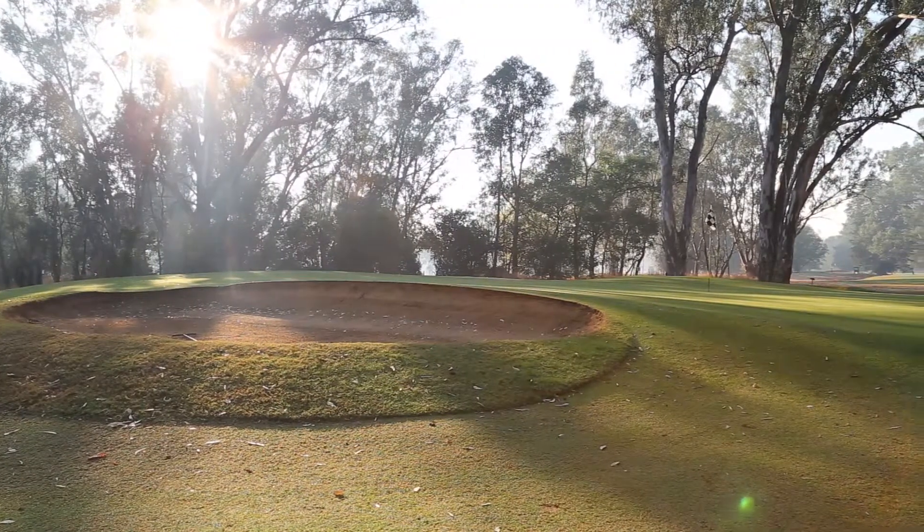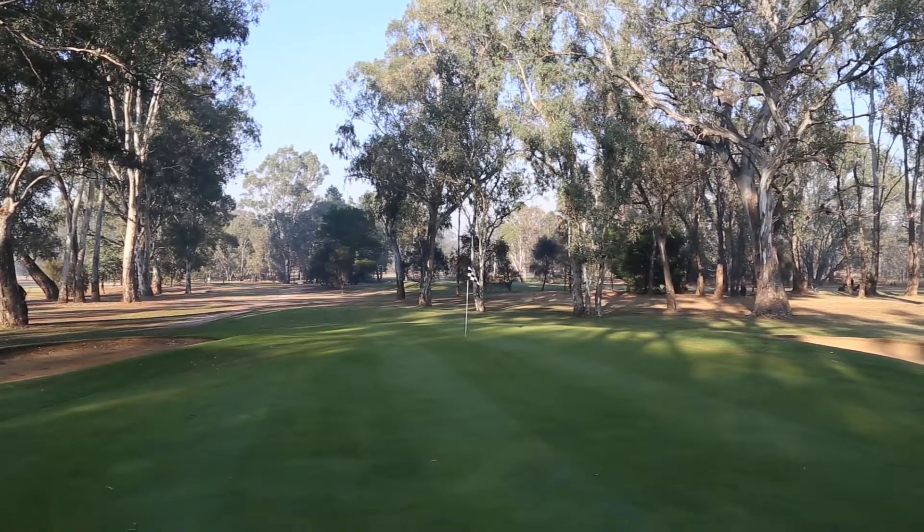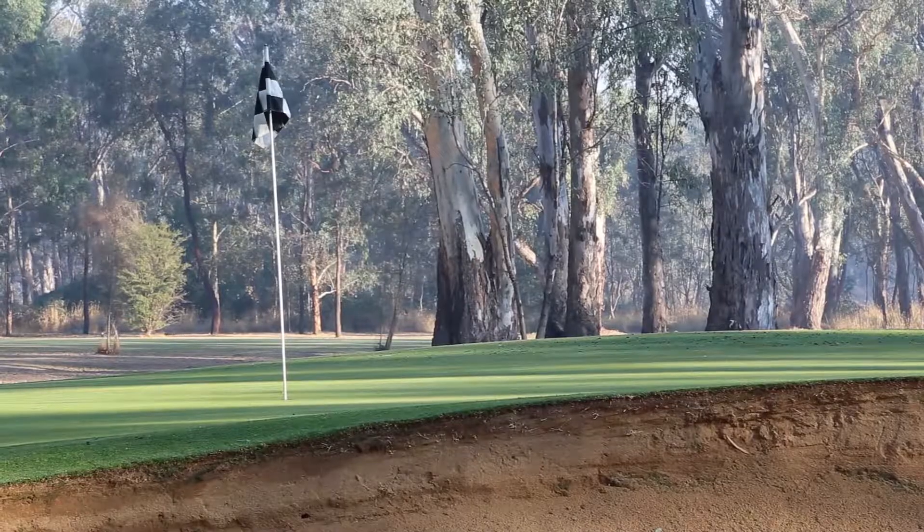With morning light creeping between tall gums, the eighth hole at Bonella Golf Club is a treat for anyone visiting the country Victorian layout.